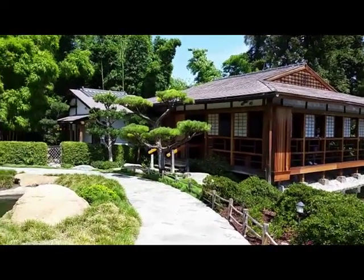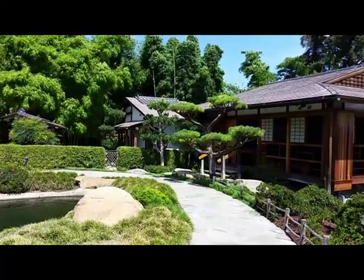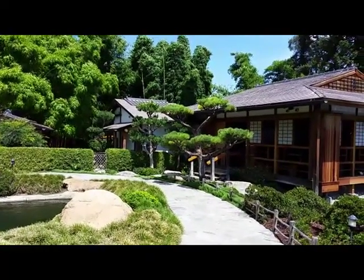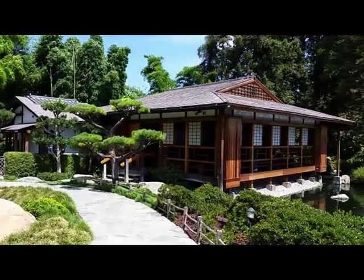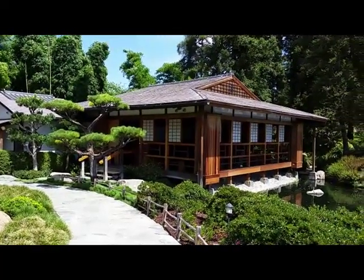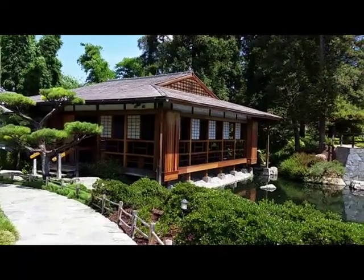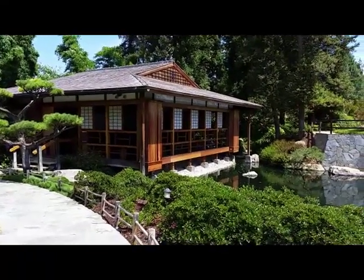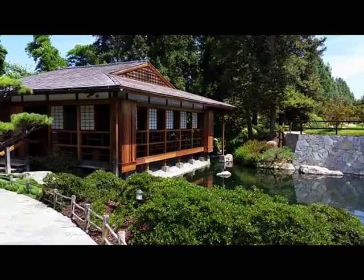It adjoins the tea house, which I believe is the item to the left. This building was the residential dwelling developed for aristocrats, upper class, monks, and samurai during the 14th and 15th centuries. In a minute we'll go inside and take a look at the interior to see how they enjoyed it.